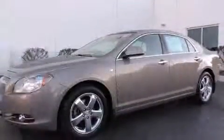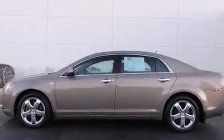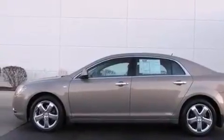This vehicle has fewer than 47,000 miles on the odometer. With an EPA estimated rating of 32 miles per gallon on the highway, this vehicle does not compromise its fuel efficiency for size, comfort, or fun.